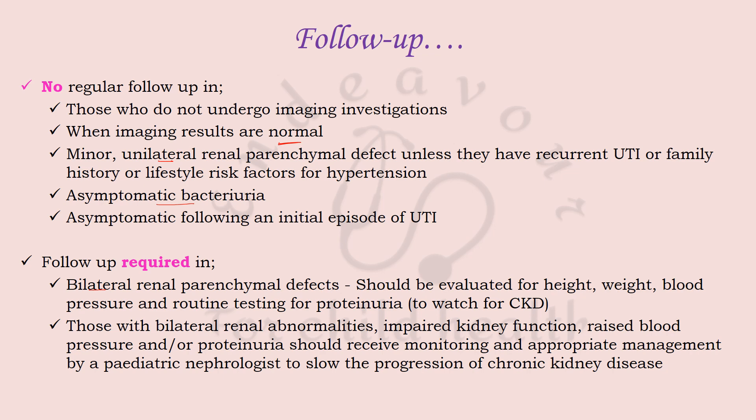Those with bilateral renal abnormalities, impaired kidney function, raised blood pressure, and/or proteinuria should receive monitoring and appropriate management, preferably by a paediatric nephrologist, to slow the progression of chronic kidney disease.